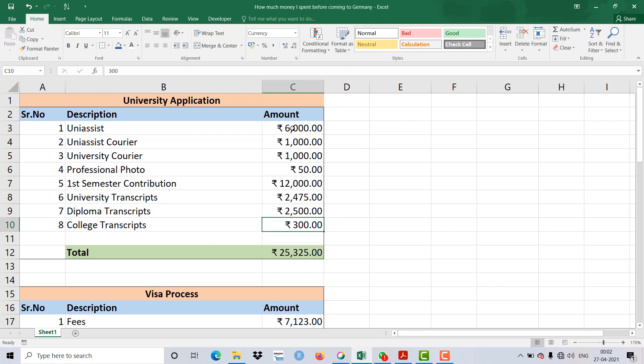For diploma transcripts they charged 2,500 Rupees, and for college transcripts I spent 300 Rupees. All amounts are in Indian Rupees, so viewers outside India please convert accordingly. This is the amount I spent on my application process specifically — just take it as a rough idea of how much you might spend before coming to Germany.